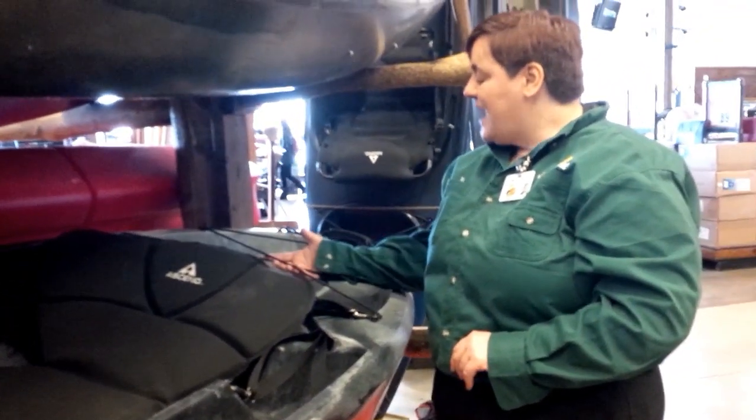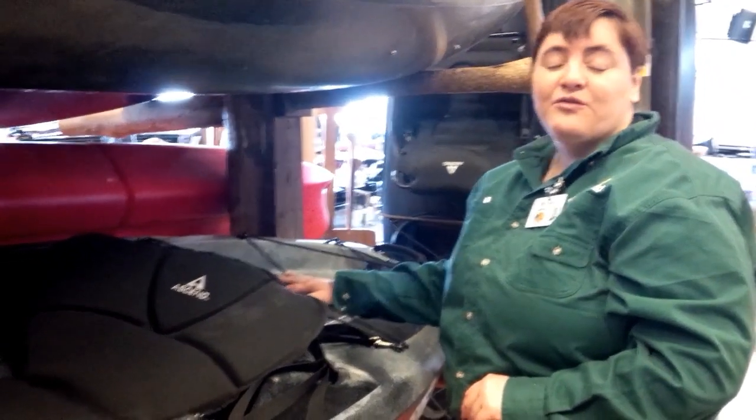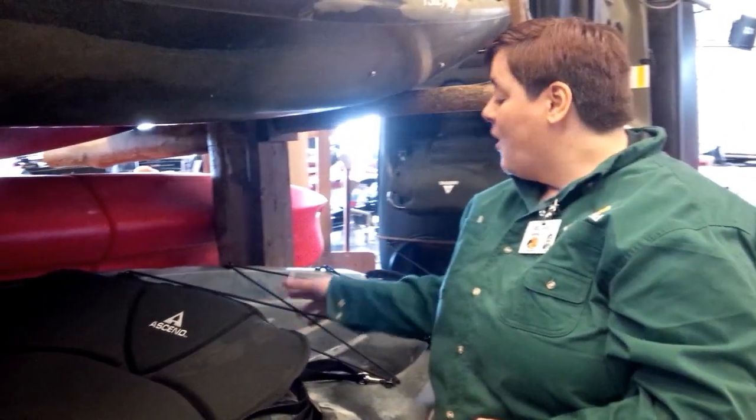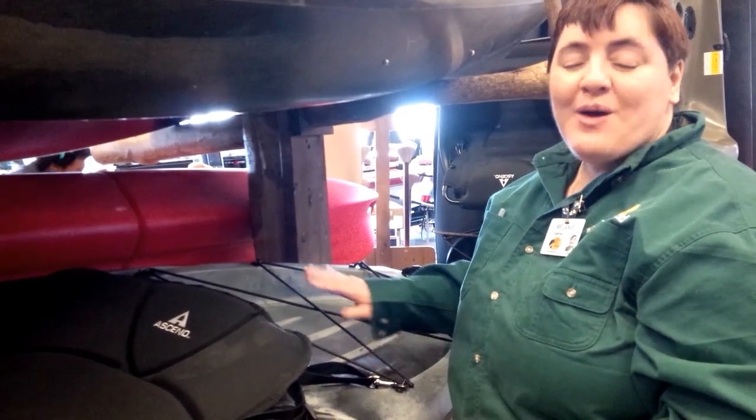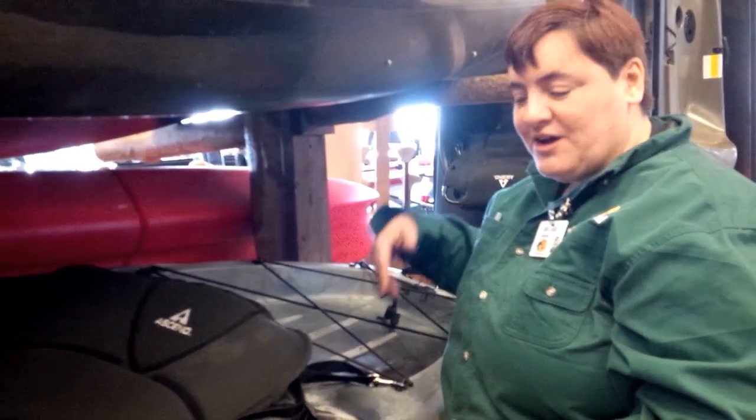The back stern wall — we actually have enough room for a 36-quart cooler or lots of gear. You can actually adjust this, change the bungees however you need to make lots of room and tie it all down.